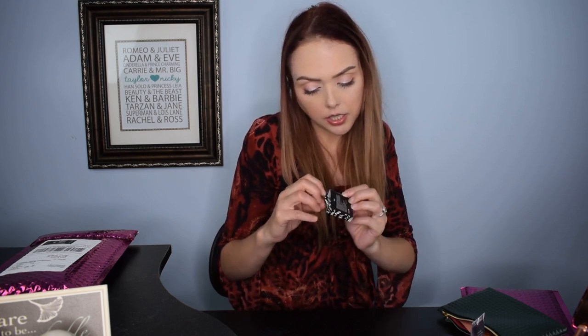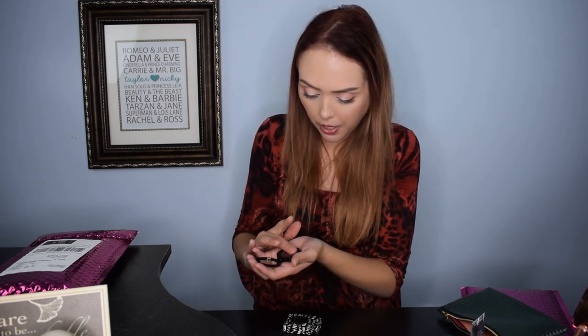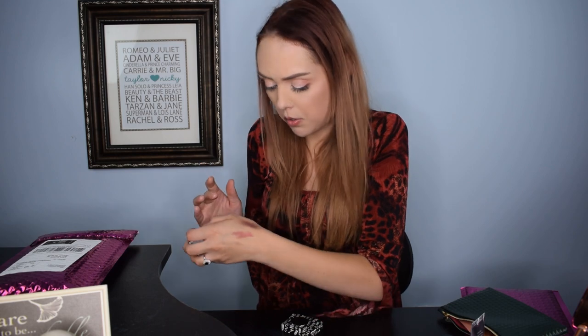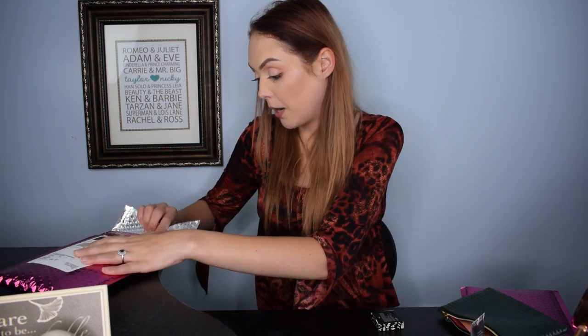The final product is a SUVA Beauty eyeshadow in the shade 'Barbecue.' I had watched Alexandria Ryan open hers and she got Barbecue — a pinky purple — and Turmeric, which is gold. I was hoping for Turmeric but this is a really pretty deep purple. Swatched, it's a shimmery pinky purple and it looks beautiful. I'm trying not to be upset about the broken blush — I just really hate getting damaged products.